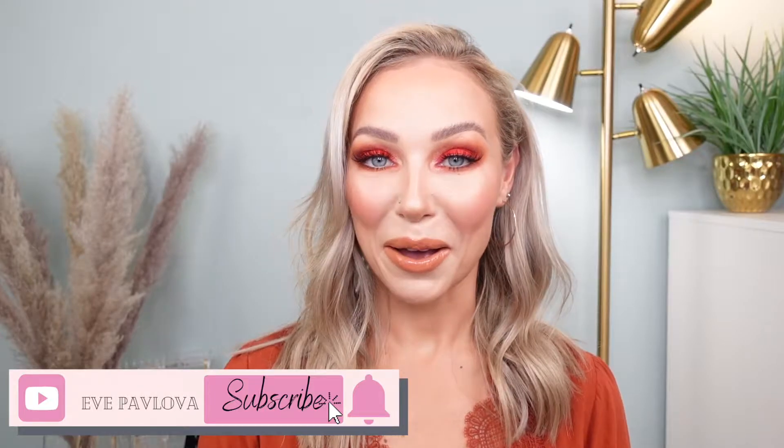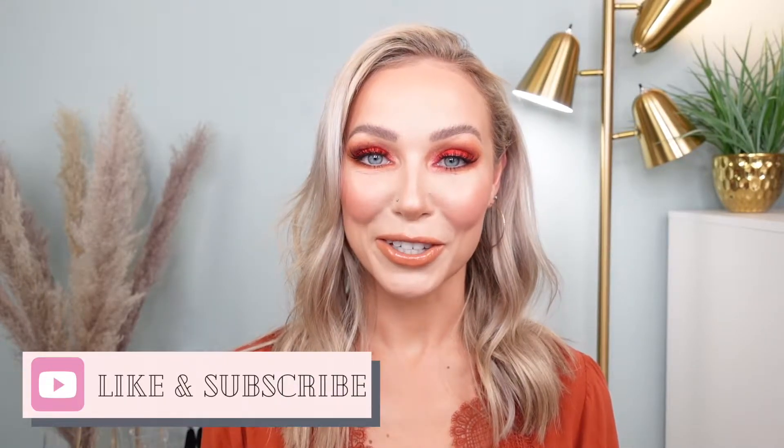I'm going to flip the camera over and we're going to get started. But before we start, I would like to welcome new visitors to my channel. If you're new here, welcome. My name is Eve. I love all things beauty. I hope you enjoy this video. Give it a thumbs up and also consider subscribing to my channel so you would see more videos from me. And without any further ado, let's get into my travel makeup bag.